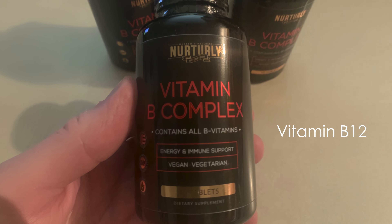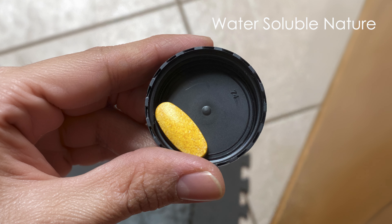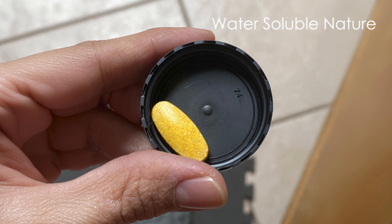This makes it an excellent choice for those looking to address B12 deficiencies. The water-soluble nature of these vitamins ensures that any excess is naturally excreted, reducing the risk of toxicity. Additionally, this supplement is beneficial for individuals who may not get enough B vitamins from their diet, helping to fill nutritional gaps and support overall health.